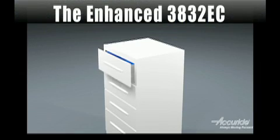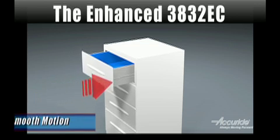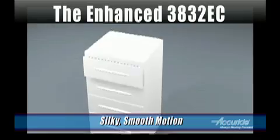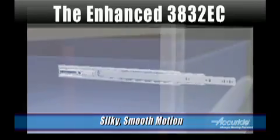One of the first things people notice is that there is a definite difference in the movement of the new 3832 Easy Close. We made a lot of changes that contribute to this new silky smooth motion.